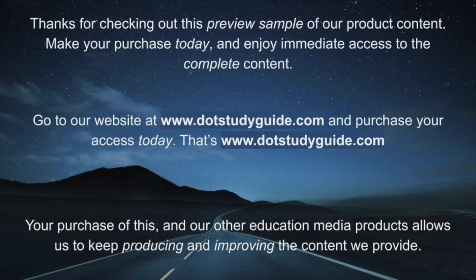Thanks for checking out this preview sample of our product content. Make your purchase today and enjoy immediate access to the complete content. Go to our website at www.dotstudyguide.com and purchase your access today.